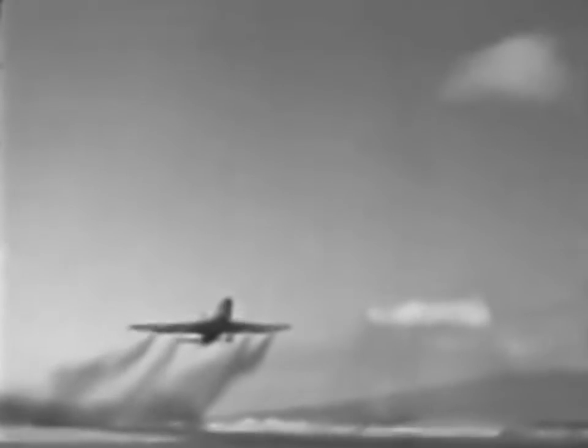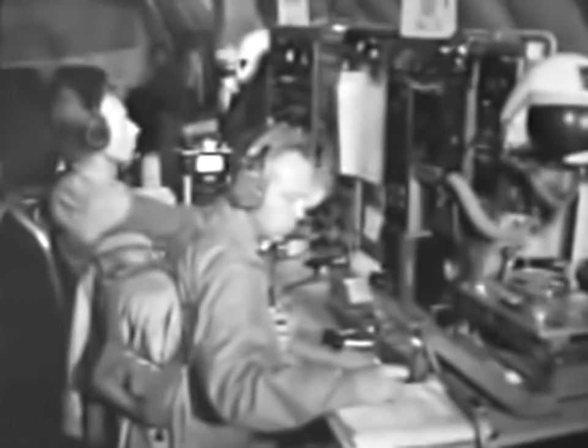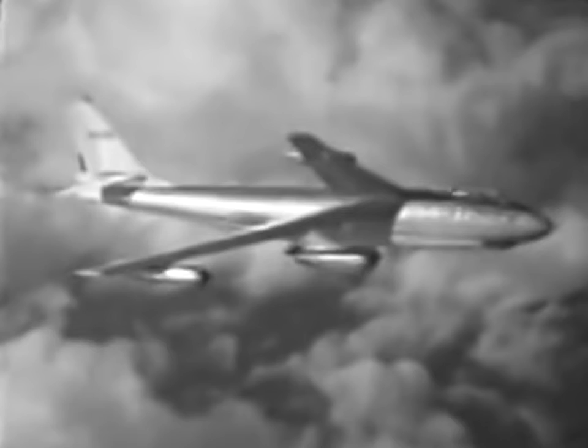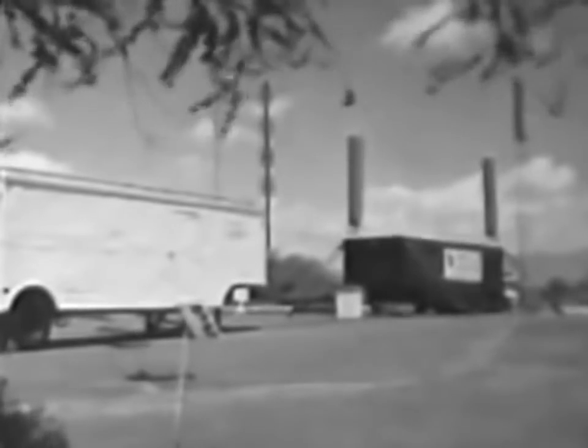VHF and UHF communication circuits were not degraded by the high-altitude events. Encouraging results were obtained from a Strategic Air Command experiment testing its airborne communication system during several high-altitude nuclear bursts. Signals from a UHF transmitter on Johnston Island were received by a KC-135 aircraft in the area and retransmitted to a relay B-47, which in turn retransmitted the signal to Hickam Air Force Base. Communications were not disrupted on this circuit by the high-altitude events.